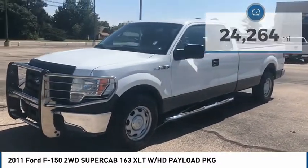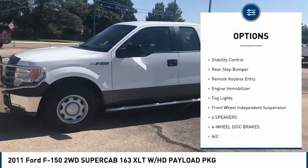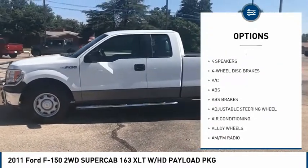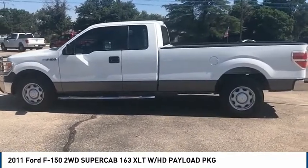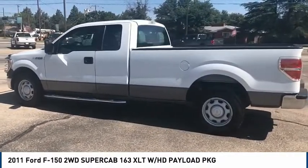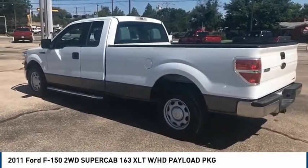Here are some of this vehicle's great options: tire pressure monitor, electronic stability control, alloy wheels, traction control, stability control, rear step bumper, remote keyless entry, engine immobilizer, fog lights, and front wheel independent suspension. Take this vehicle for a spin and see why so many shoppers are now proud owners.